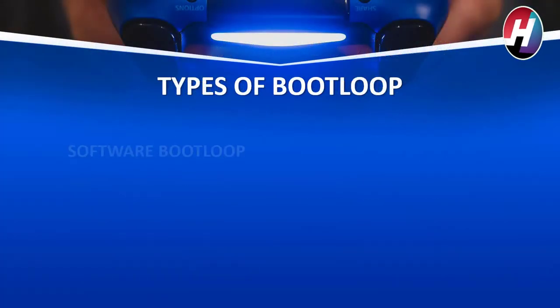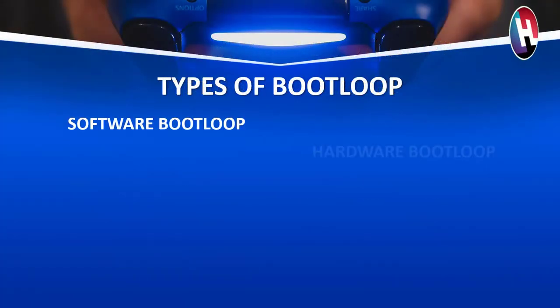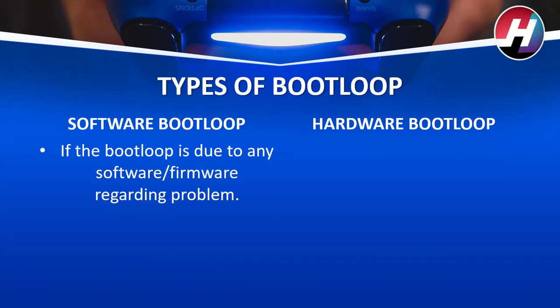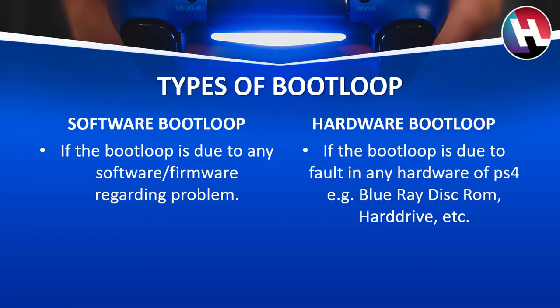Types of bootloop. There are two types of bootloop: software bootloop and hardware bootloop. Software bootloop is when the bootloop is due to any software or firmware related problem. If the bootloop is due to a fault in any hardware — for example, Blu-ray disk, ROM, hard drive, etc. — this bootloop is termed as the hardware bootloop.